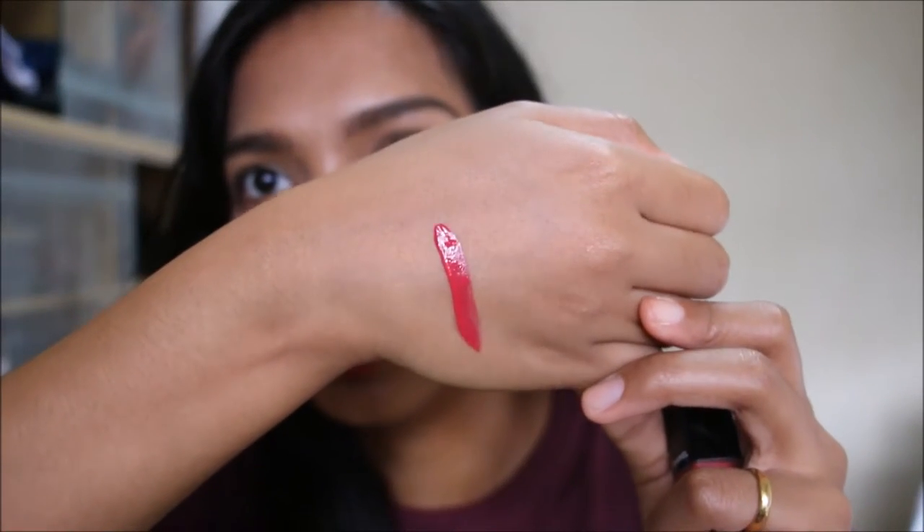It dries down pretty matte. It comes off quite red on camera but it actually is very pink in real life for me. That's the sort of color it is, but on people who are more fair-skinned it's a different color. It looks like a red but on me it looks like a pink, which is why I bought it — I wanted something very everyday. This is the Rouge Allure Ink, once again in the shade Luxuriant.